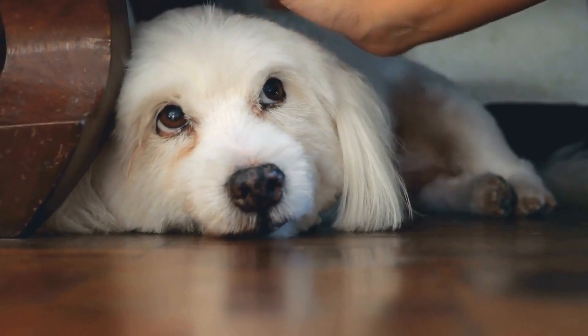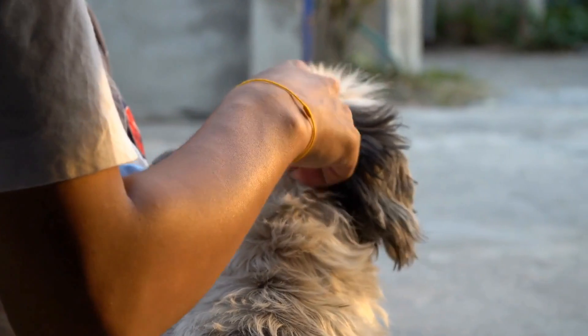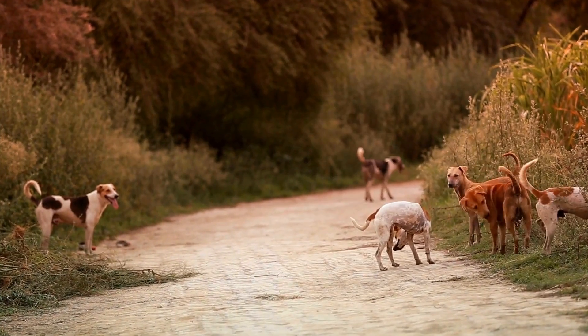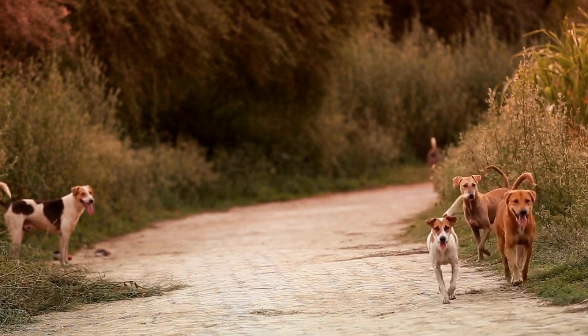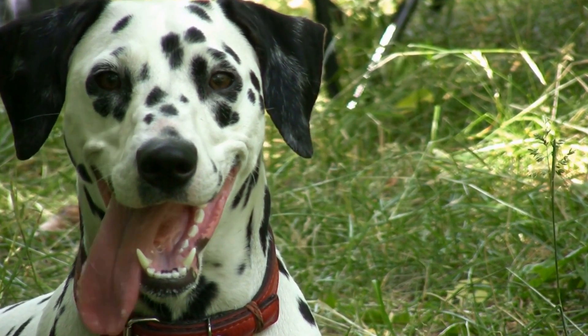Three: Difficulty Eating or Dropping Food. Dogs with tooth abscesses may experience pain and discomfort while eating. You may notice that your dog is having difficulty chewing their food or that they drop food from their mouth. This behavior change could be a result of the pain caused by the infected tooth.